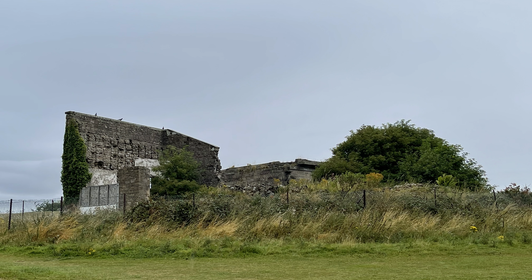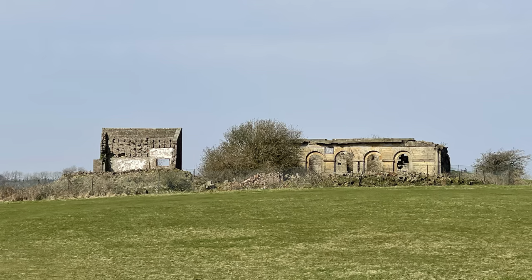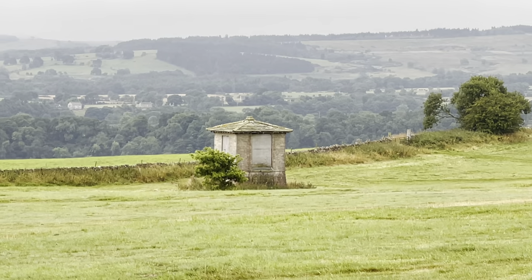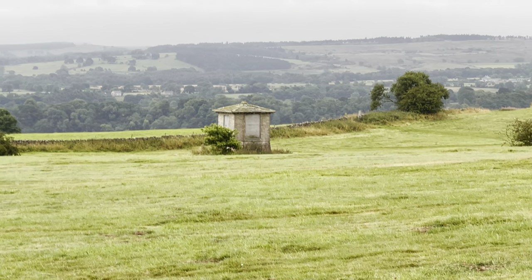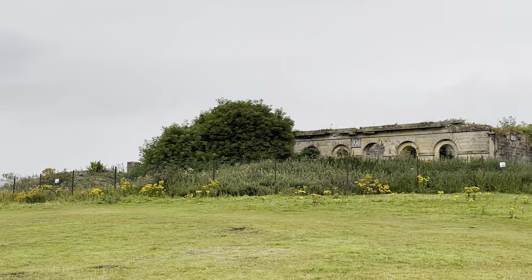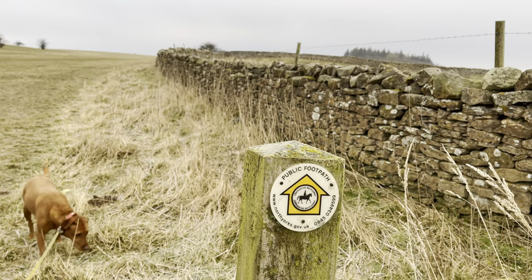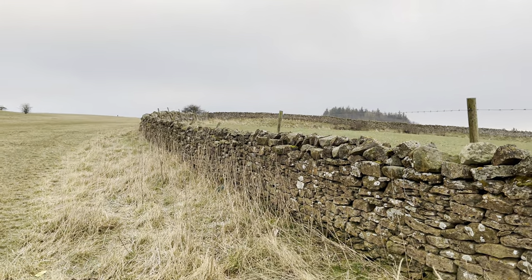Not far from the CS is Richmond Racecourse, which dates back to the 1600s when activities around horses were happening here. There are still some remains of the buildings. The racecourse has long since closed, but it's fantastic for walking your dog — Roxy loves going for a walk on the racecourse.